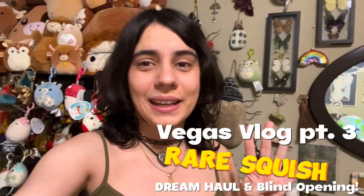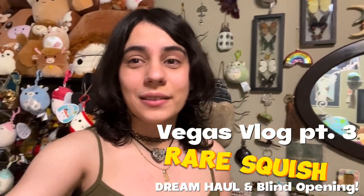Hey everyone, Chloe Lovey here and welcome back to the channel and welcome back to part three — part three of the Las Vegas Squish Hunt.